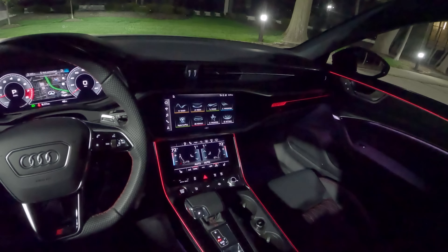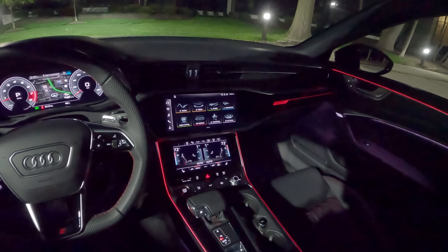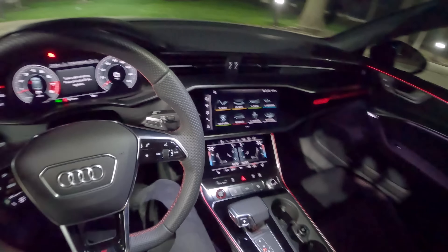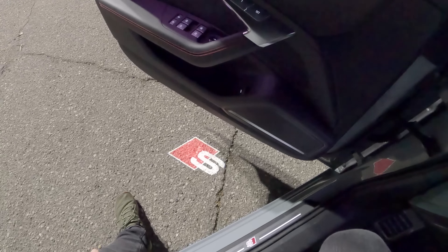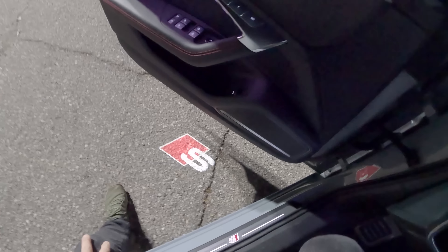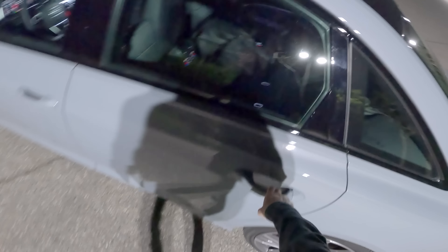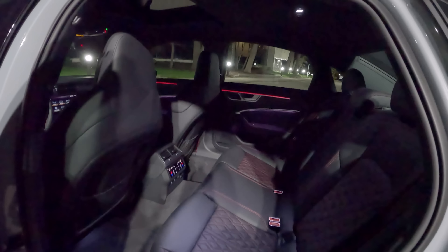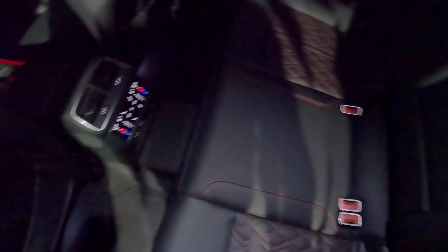Pretty sharp looking ambient lighting in this S6 — you have a lot of different customization. Let's hop outside first and show you what the exterior looks like at night, then we'll play around with some of the interior lighting. You're greeted with this S logo projected down from the door, very sharp, very cool looking. It's also on the rear passenger doors. Interior lighting is very nice and bright, and you get these illuminated seatbelt surrounds, which is pretty cool. Climate control in the back looks nice too.